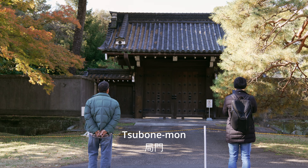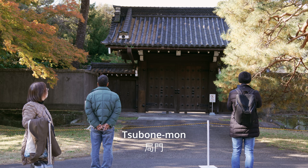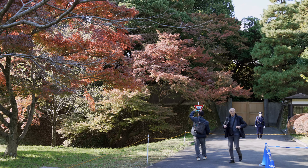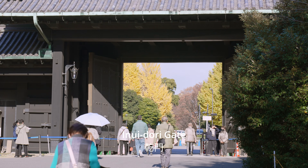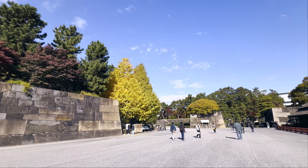Somewhere along the avenue stands the Tsubonmon, an ancient gate for court ladies built during the Edo period. Straight through the alley is the exit, Inwidori Gate. Walking back is forbidden, as there is only a forward direction leading to the east garden of the palace, passing through stone walls and deep moats.